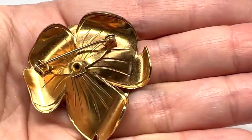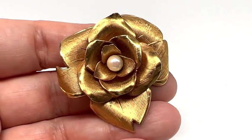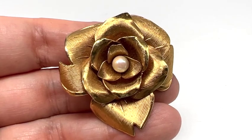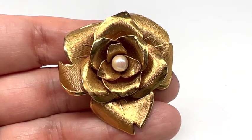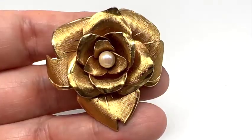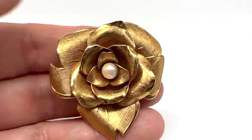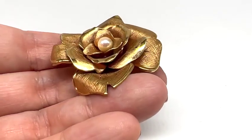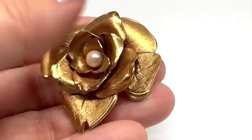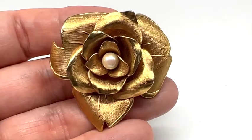Koro started signing their jewelry Koro in 1943. The company existed from 1901 to 1979. The two founders of the company are Kohn and Rosenberger — they just shortened that up and named their company Koro. I actually love this piece. Look at the texture on the petals — how interesting. You will also notice, as I say often with designer-signed pieces, they don't lose their gold. Just really made very, very nicely.